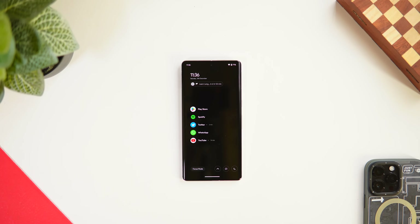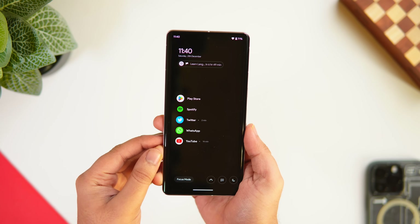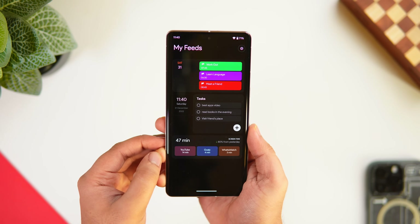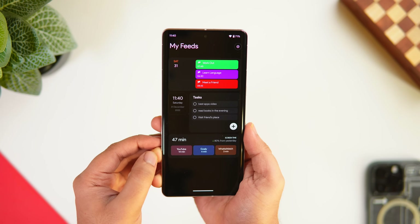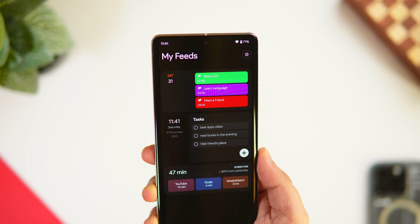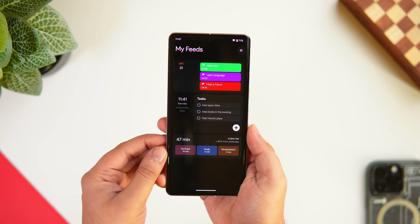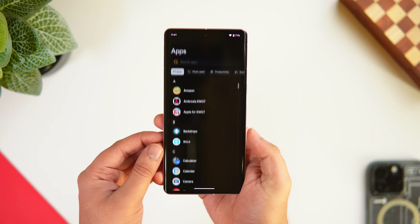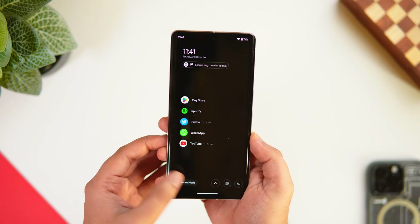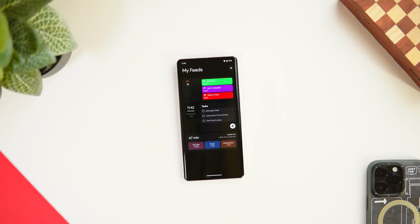Next up, we have a brand new launcher called Flow Productivity Launcher. It's a simple and minimalistic launcher made for people who want to reduce distraction and focus on productivity. Once set as your default launcher, you get a clean home screen showing your favorite apps plus a date, time, and screen time widget. Swiping right gives you essential widgets like Google Calendar and a to-do list. It also comes with a focus mode that limits access to only home screen apps. Links are in the description below.